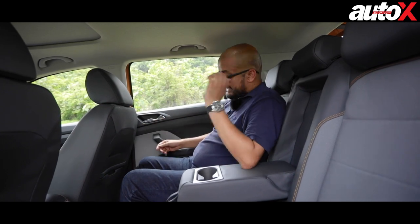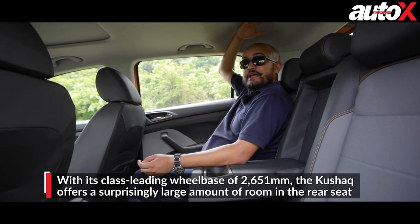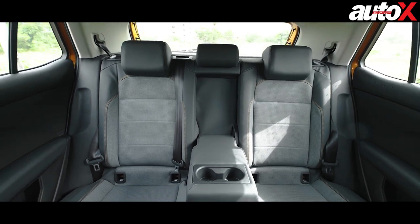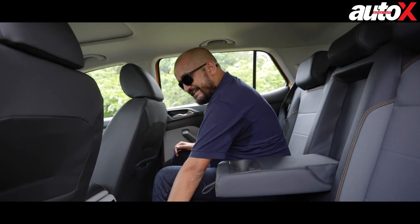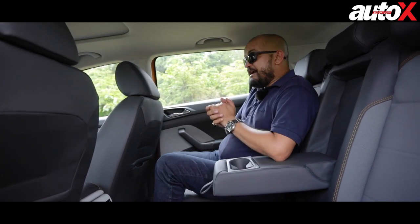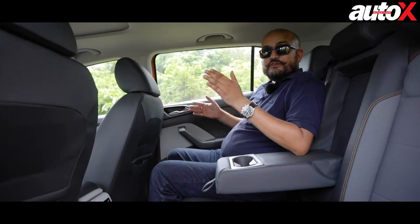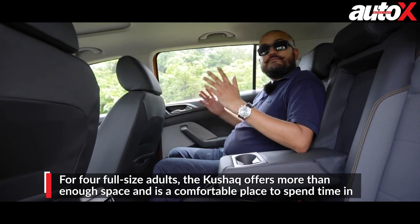Here we are in the rear seat of the Kushak. With the driver's seat set to my preferences, there's an ample amount of knee room and headroom available — people up to about six feet of height should have no problem at all. While the Kushak does look slightly smaller than the Creta, interior room is more than sufficient for four adults. Unlike older Skoda cars on the MQB platform, the pronounced tunnel in the rear floor has been greatly reduced, so the middle passenger will have a much better time. That said, given the width of the Kushak, three full-size adults in the rear is still a tight squeeze. Four full-size adults, however, will be very comfortable on a long journey.